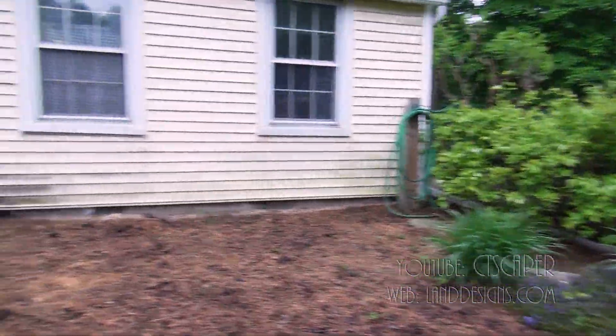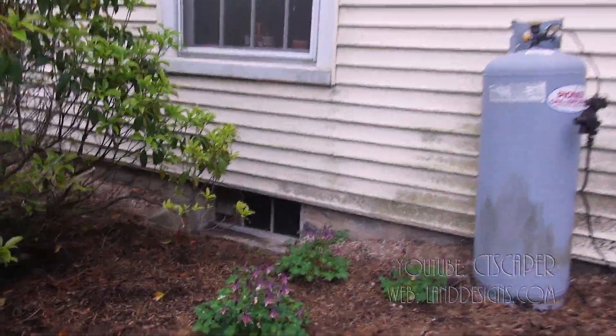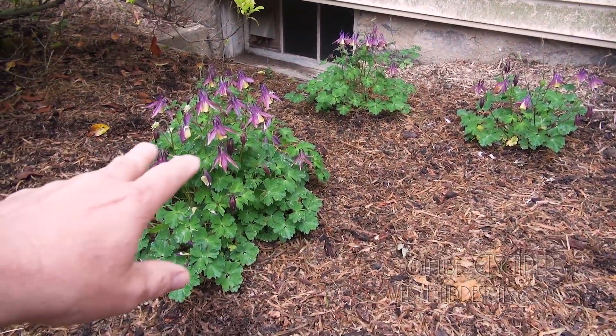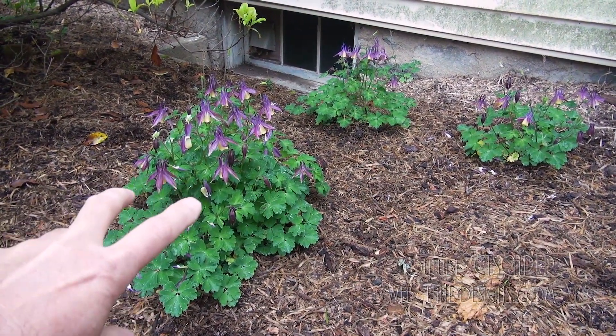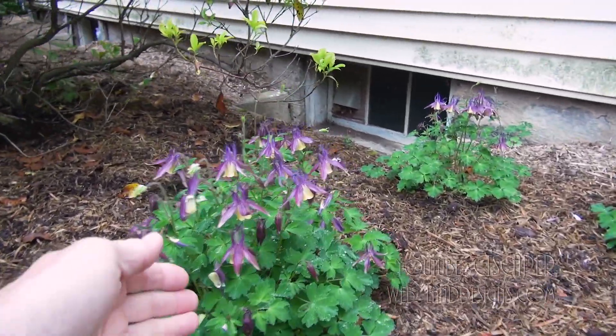But before we do that I just want to show you over here — I don't know if I ever planted columbine out here, but check this columbine out. For years there have been a few seedlings back here, and last year I made it a point to go through and weed around this columbine. And this is the first year I've really seen it just go nuts.